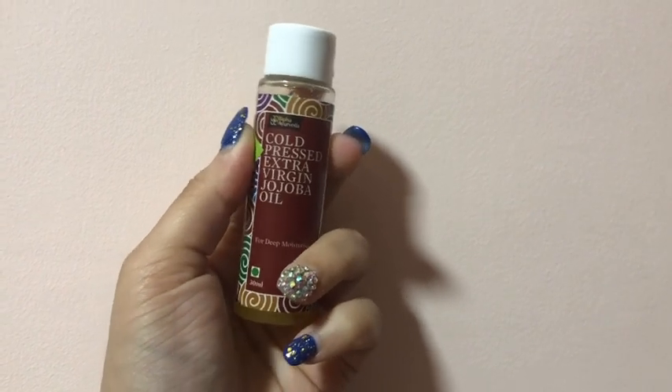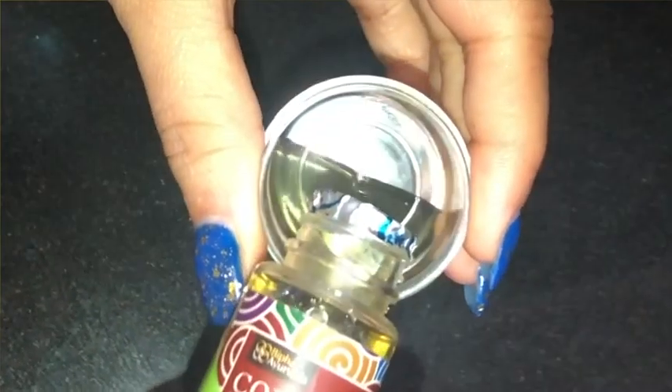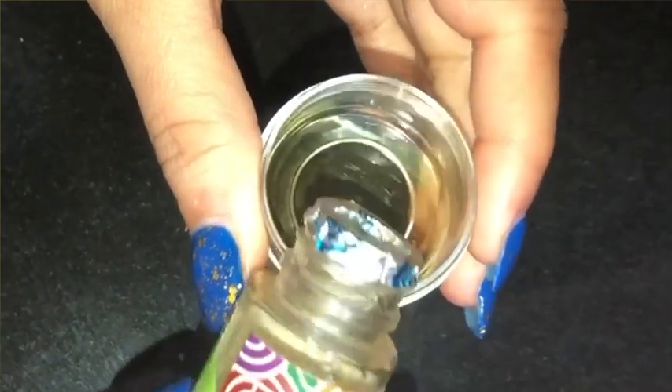I like and trust this brand very much, and I would recommend you buy the ohova oil from this brand because it has suited my skin well. So you need one tablespoon of ohova oil, and to that you'll add the second super magical ingredient.